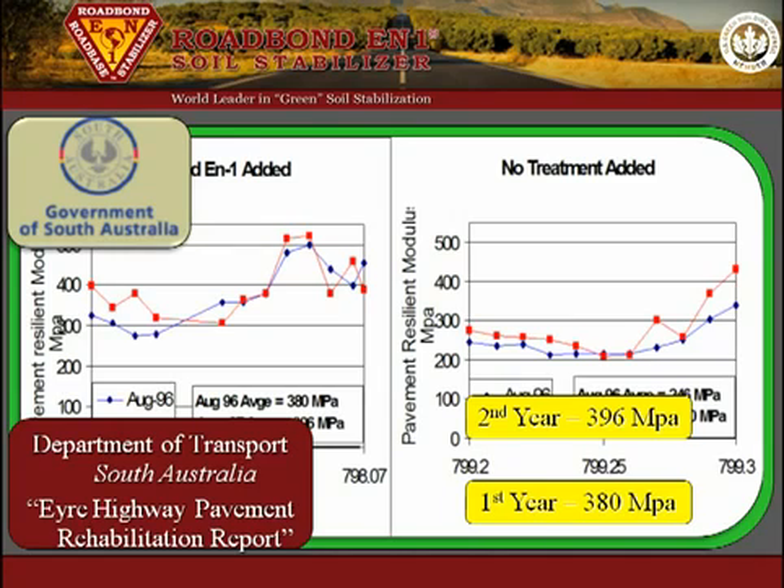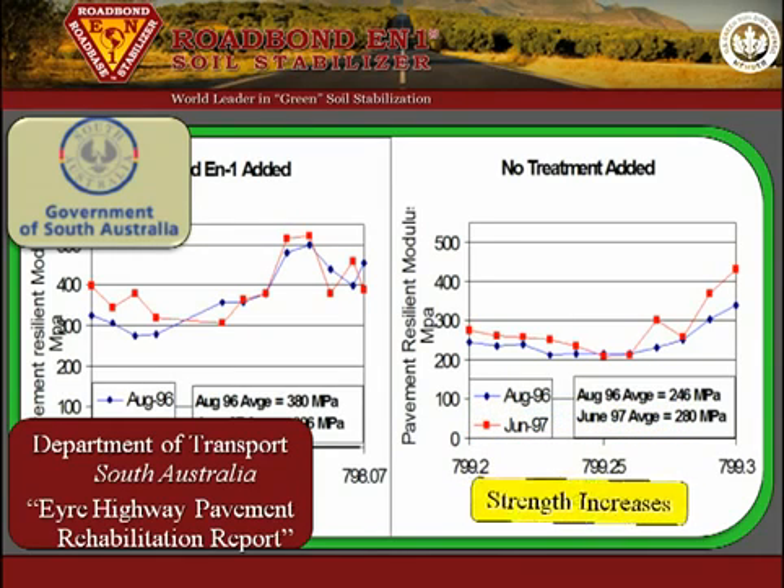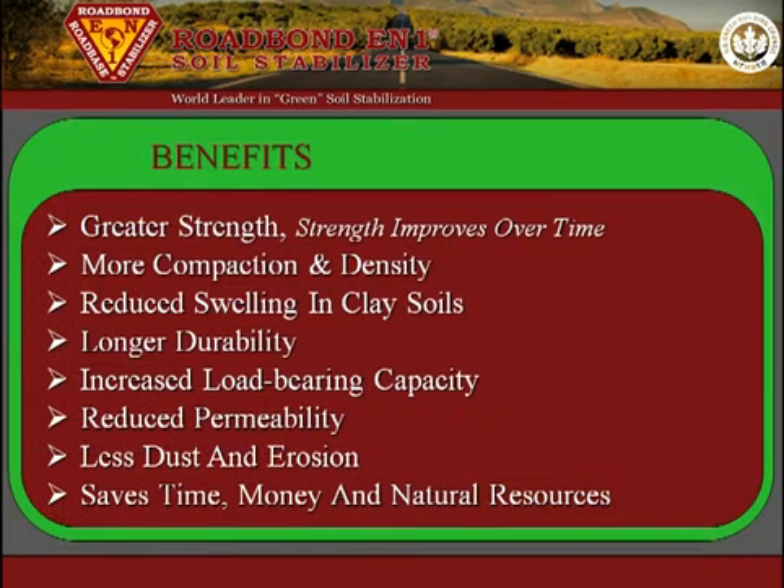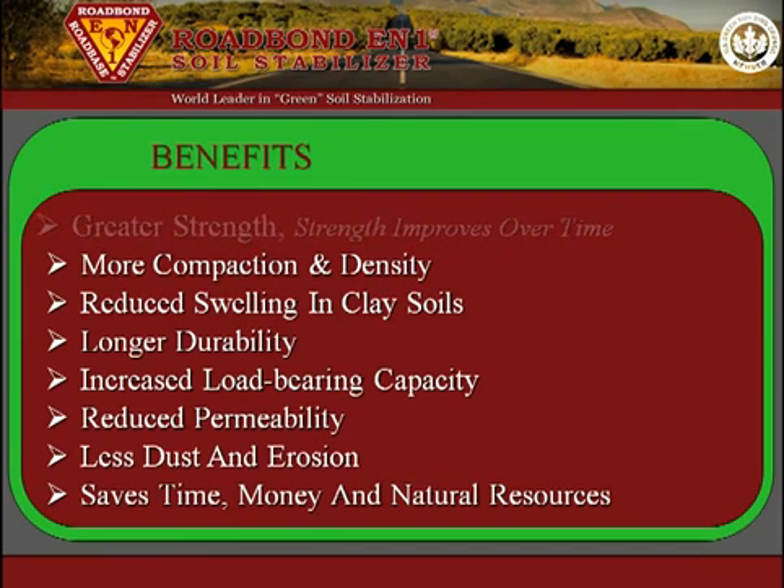Incredibly, the section was stronger at the end of the second year than it was at the end of the first year. Roadbond EN1 is an innovative product that reduces common reoccurring failures. In summary, the benefits of Roadbond EN1 include greater strength that improves over time.